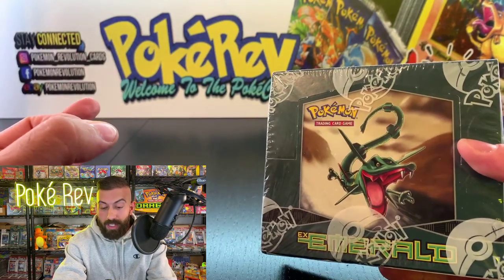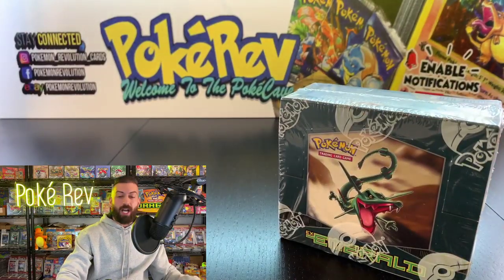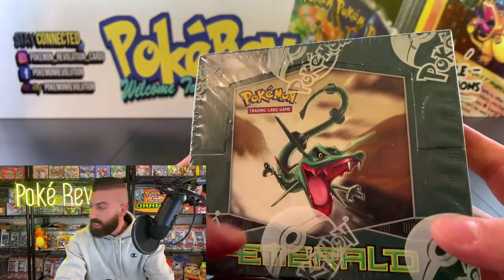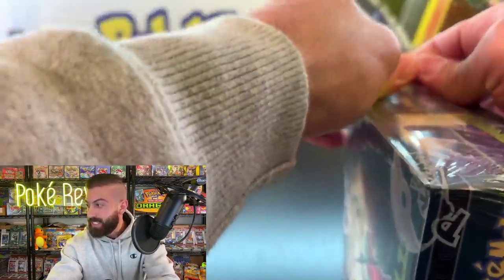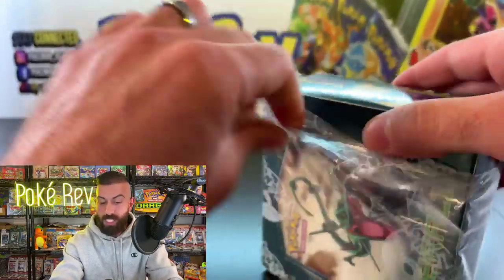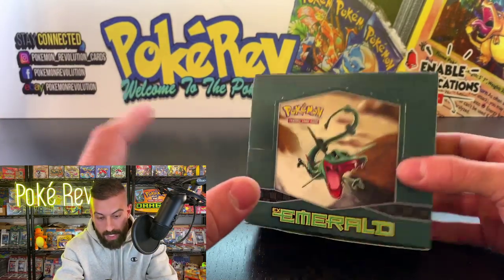Everybody watching this live is going to be getting packs out of here if you purchased them beforehand. Looks like we are good to go — let's crack this box open. Check it out, we got the Groudon on the side looking really good. The seal is now broken. This thing has been sealed for 15 years. We're jumping into it here in the PokéCave tonight.